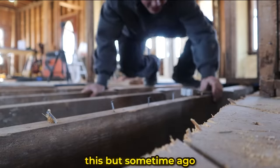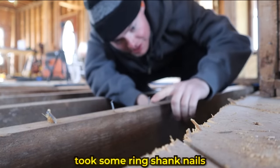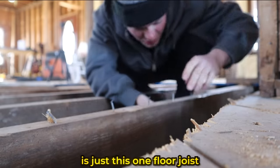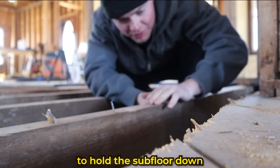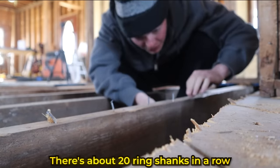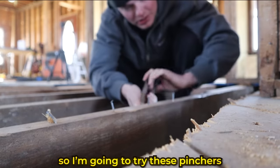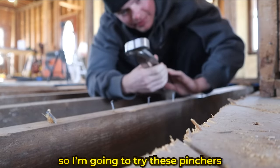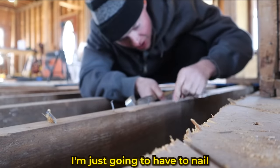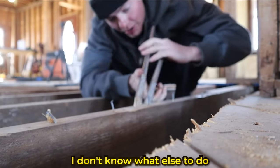Somebody — presumably in my family — took some ring shank nails and stuck them in just one floor joist to hold the subfloor down. It must have been squeaking or something. There are about 20 ring shanks in a row, and a ring shank is about impossible to pull out, so I'm going to try these pinchers. If they don't work, I'm just going to have to nail all of these down.